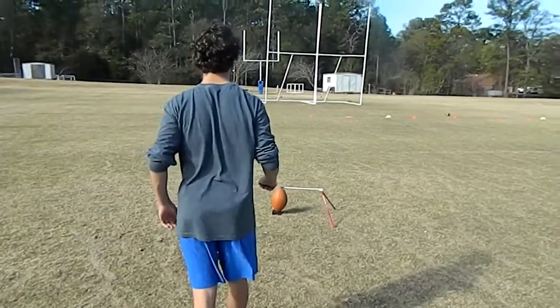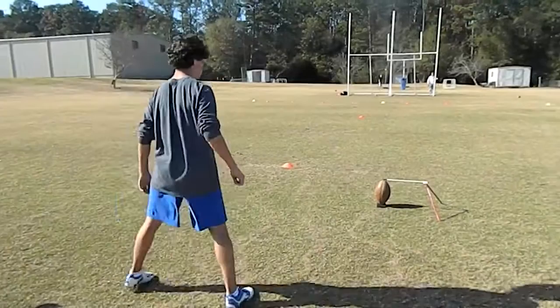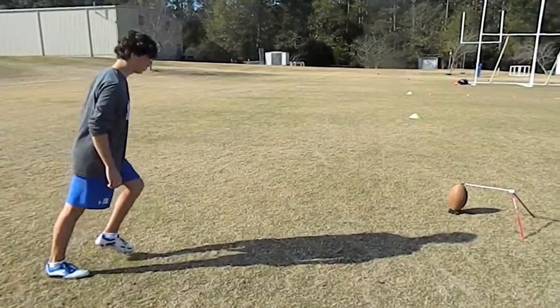24 left hash, no wind. Good. 32 middle, no wind. Great ball. 28 left hash, slight crossing wind from left to right. Great ball.